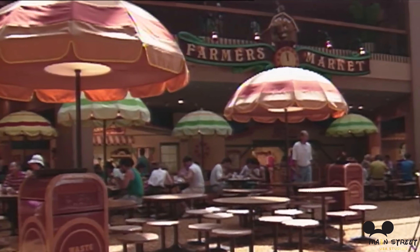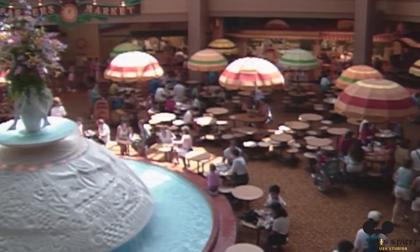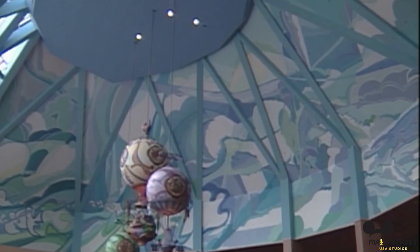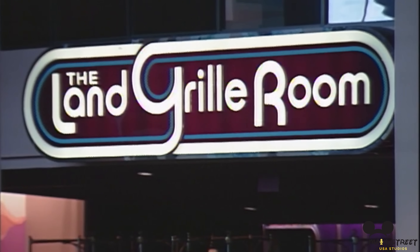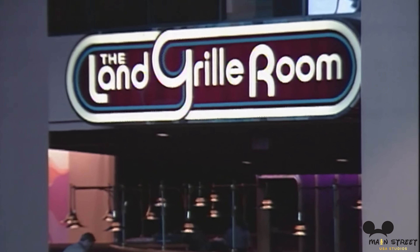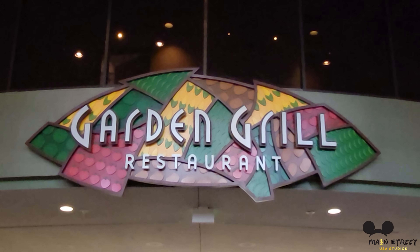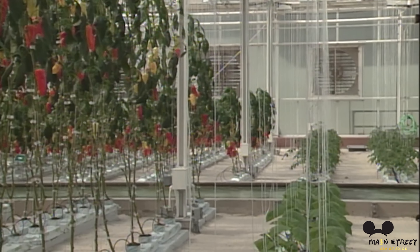The Land also opened with two dining options: the first-level food court-style area called the Farmer's Market, and a rotating upper-level restaurant called the Good Turn, an actual rotating restaurant. The first-level Farmer's Market seating area had an extremely popular fountain in the center that was later removed. Many people missed this nostalgic fountain. The Good Turn rotating restaurant, today known as the Garden Grill, was an original idea from Tony Baxter's designs. It was going to be a rotating restaurant in the treetops of the multiple crystal structure design. When Tony's plans were scrapped, they kept the rotating restaurant idea.